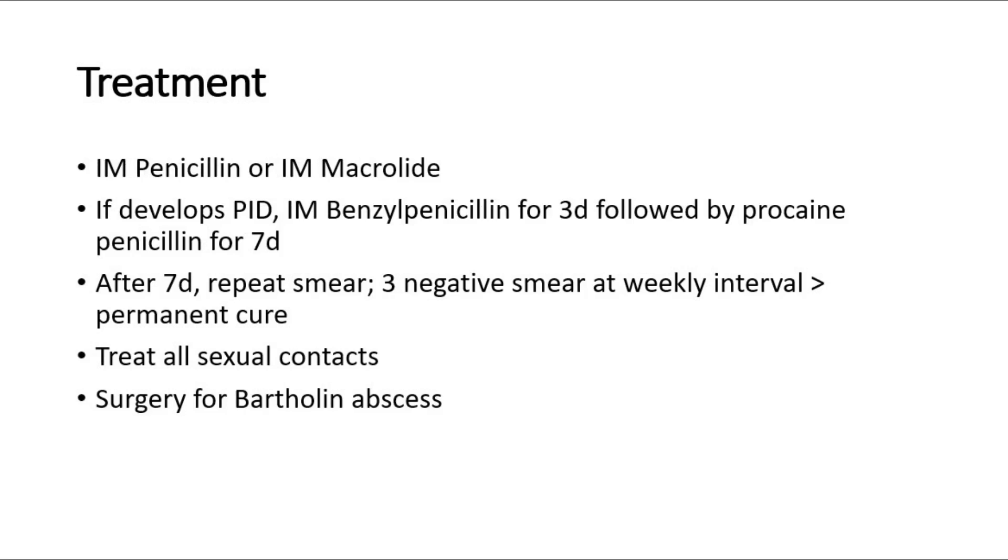For treatment, the main treatment is antibiotics, such as IM penicillin, and if resistant to penicillin, an alternative antibiotic is IM macrolide. If the patient develops pelvic inflammatory disease, we can give IM benzyl penicillin for 3 days, followed by procaine penicillin for 7 days. After 7 days, we repeat the smear. If there are 3 negative smears at weekly intervals, then we consider it cured. No sexual intercourse until permanent cure, and all sexual contacts must be treated.